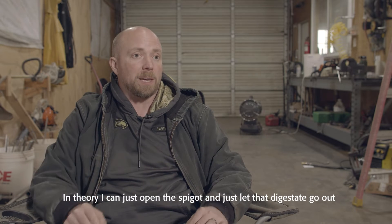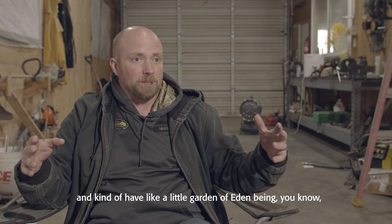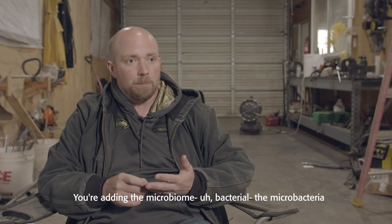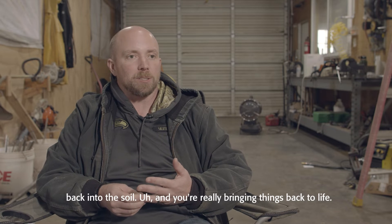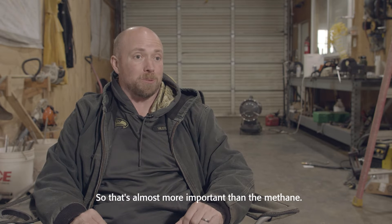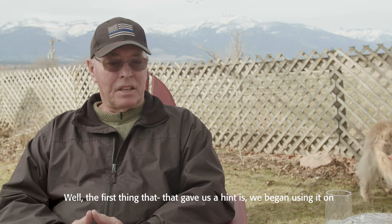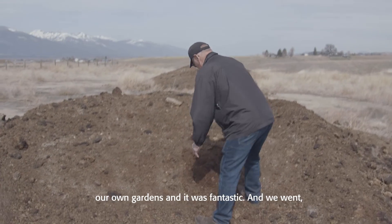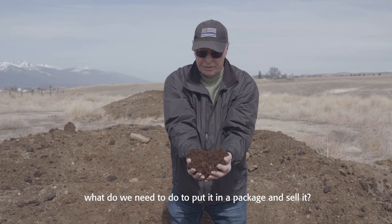In theory, I can just open the spigot and let that digestate go out and kind of have a little garden of Eden forming around me, because you're re-adding those micronutrients. You're adding the micro bacteria back into the soil and you're really bringing things back to life — that's almost more important than the methane. The first thing that gave us a hint was when we began using it on our own gardens. It was fantastic.